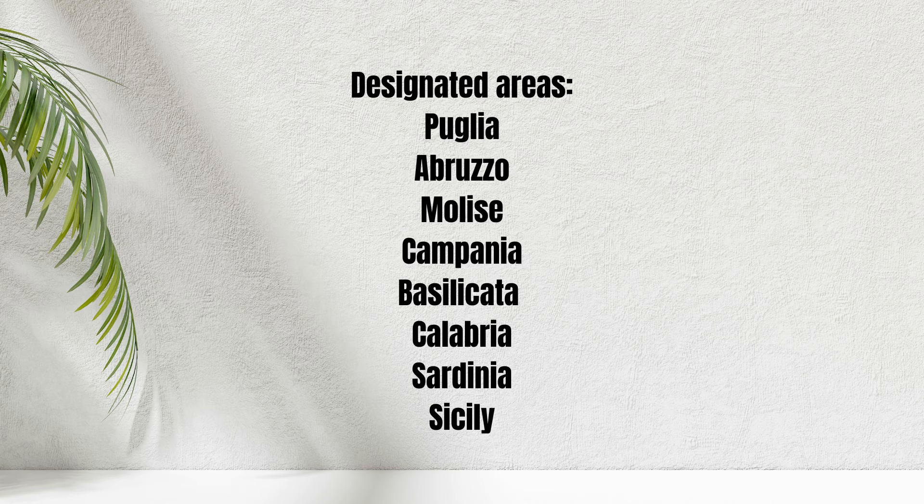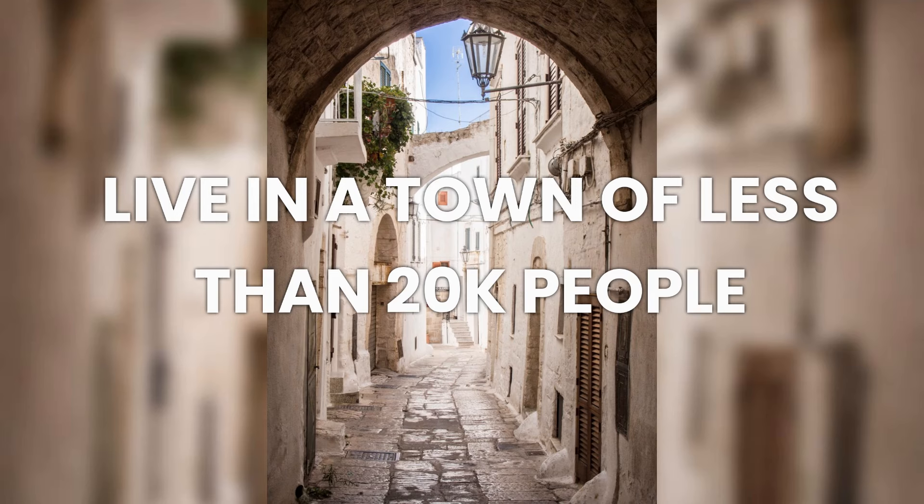Trepuzzi is a 7% income tax town. There are several 7% income tax regions in southern Italy, and Puglia is one of them. This is a big opportunity because taxes in Italy normally range between 23% and 43%. To get the 7% income tax in Puglia, you must live in a town with less than 20,000 people. Trepuzzi has under 20,000 people, so you will have this big tax advantage.